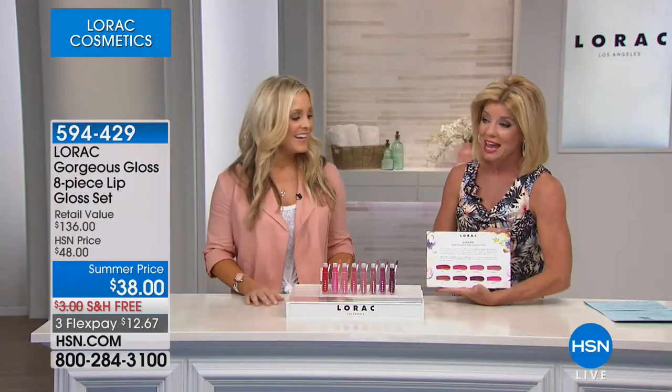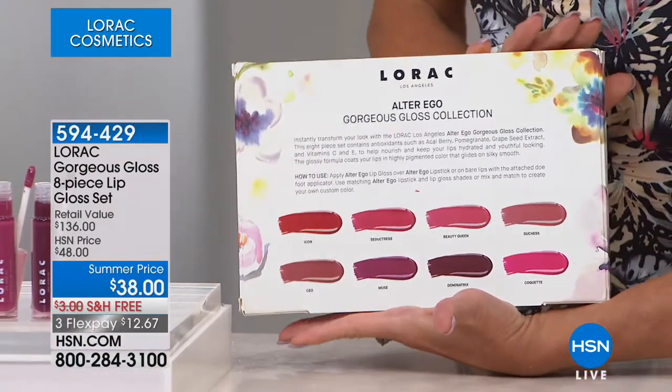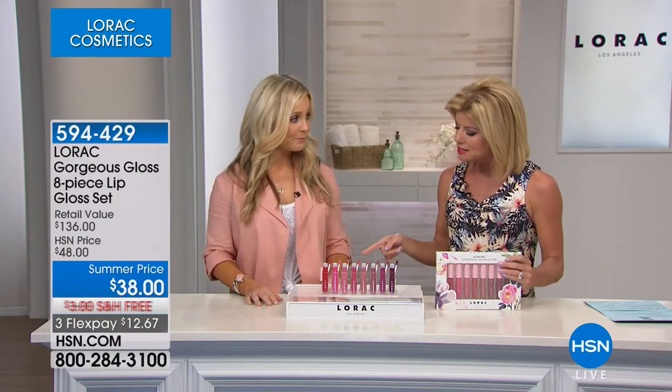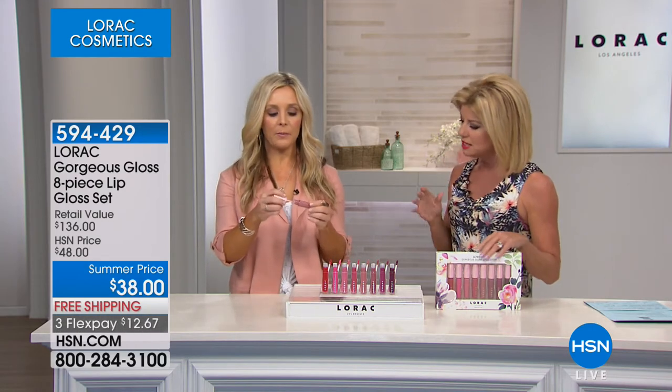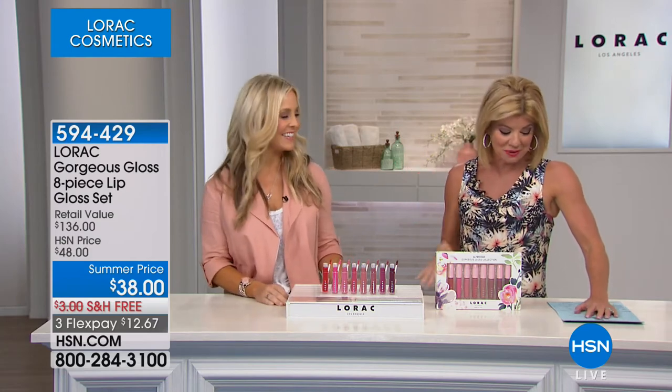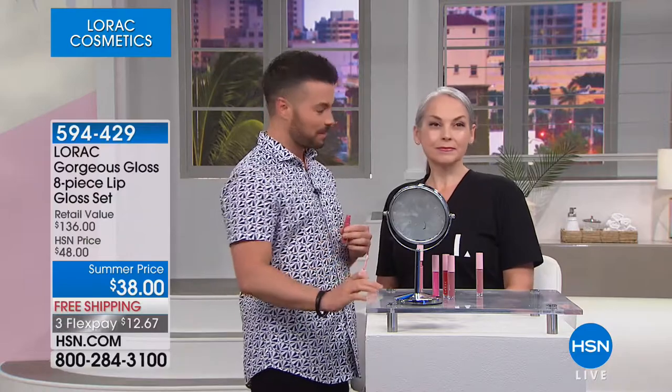We have eight full-size shades — beautiful neutrals, bright berries, and three shades that are only available in this set, exclusive to HSN. You can't get them in retail. The five most popular sellers are included, and our buyers and LORAC worked together to create three exclusive shades. The packaging is so fresh and bright — perfect for spring and summer. The pigment of these colors is incredible. This is Duchess — one of our best-selling shades. A pinky nude applied with a doe-foot applicator. It feels buttery, not sticky, smooth and satiny, with a hint of vanilla.